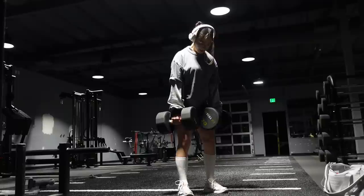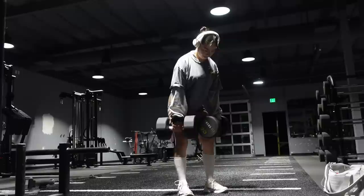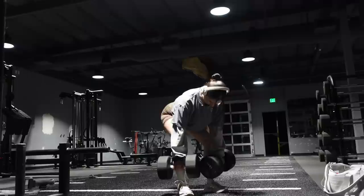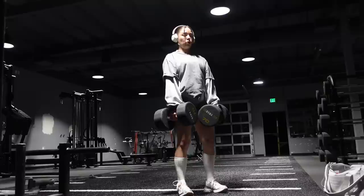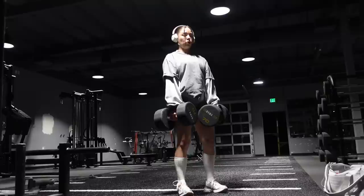I only did three sets in this second superset and didn't record my second set, but here is the end of my third set. I ended up going up to 70s for the dumbbell RDLs. Feel free to let me know if you guys like when I do voiceovers on my workout videos — I like to let you guys know what I'm thinking and give tips. I'll have the full workout details in the description box below so you can go try this out. By the time I was done with this second superset, I was done — I low-key wanted to leave but I kept going.